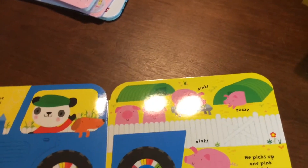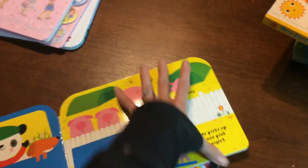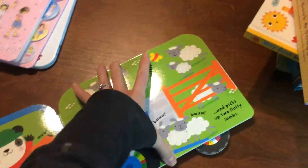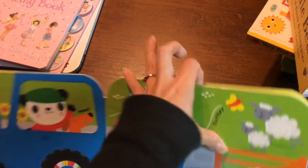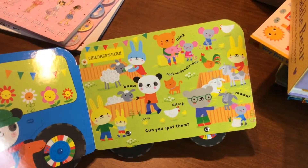Next up is a very cool book — it's like a toy. It's a tractor book, and we also have a bus one. It rolls and the farmer is picking up the animals — there's a pig and a sheep. At the back of the book he takes them to the children's fair. Really fun for kids who like trucks and things that roll.